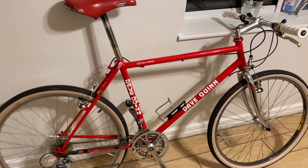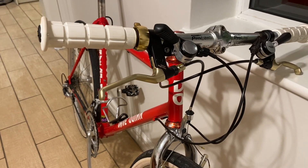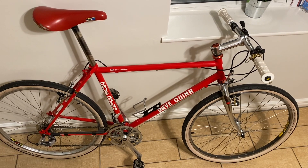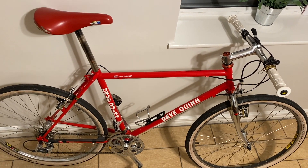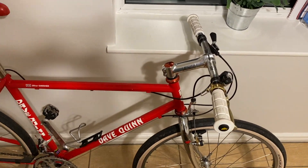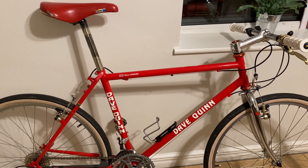The frame is made of Reynolds 653 steel. The groupset is almost entirely Shimano Dura-XT with the exception of these fabulous gold XC Pro brakes that you will have seen I put on quite recently. There's no doubt this is a beautiful bike and it doesn't require much in the way of restoration, however if you take a closer look with the eye of a connoisseur you will see certain areas of neglect which don't dignify a bike this beautiful. After 27 years it's time to finally put things right.